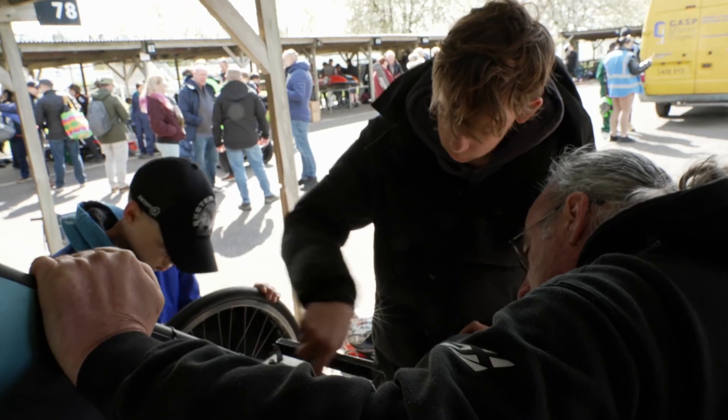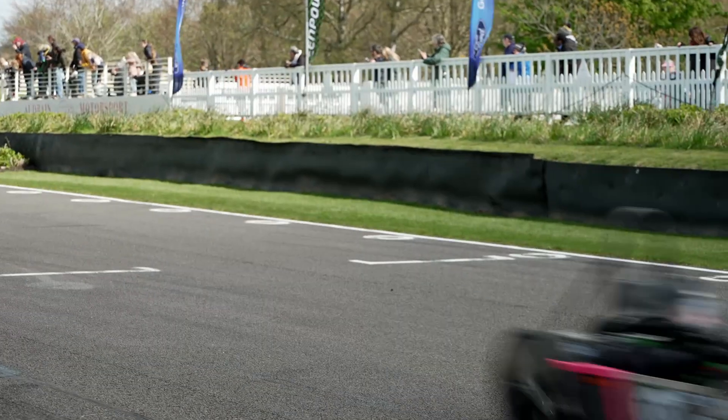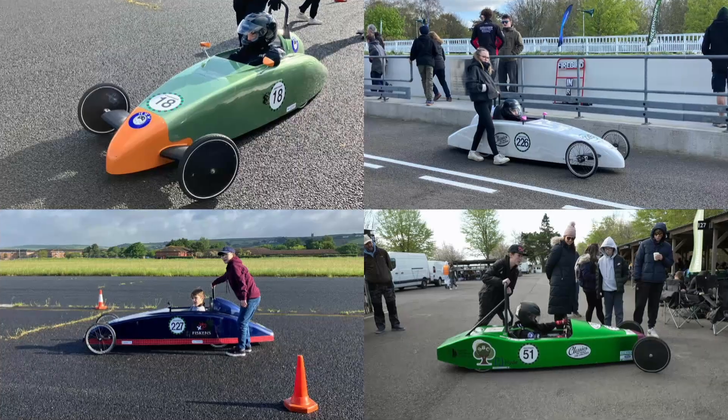Welcome to Goodwood. It seems like us kids are totally taking over this historic racetrack today. It's lively here and there are loads of teams who are going to get their first chance to race a car that they built from scratch. I've gone behind the scenes with the Sylvia Bay 4 team who are racing four of their cars.